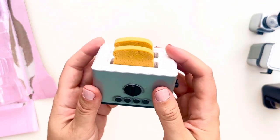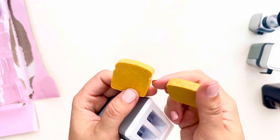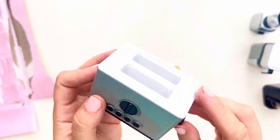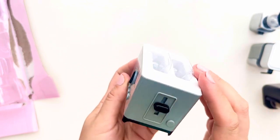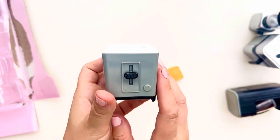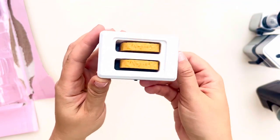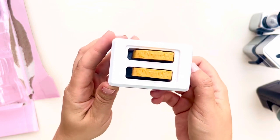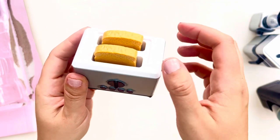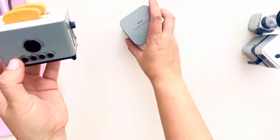The last appliance is a toaster, and it comes with two slices of bread. The bread looks very real — it has some texture, the shape is right, and it goes into the slots on the top. There's a dial on one side and a lever on the side to start toasting. When I put the two slices in and press down, it pops up — it works! I'm really impressed with all four appliances. They're nothing too fancy but they do the job and look very real.